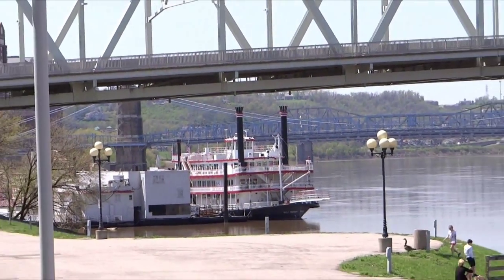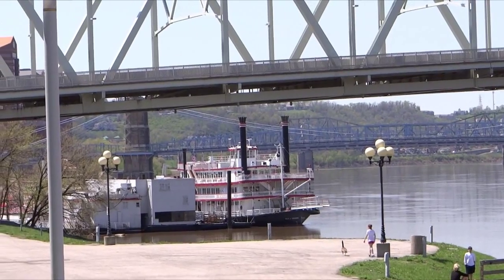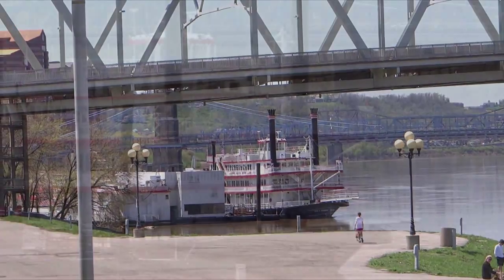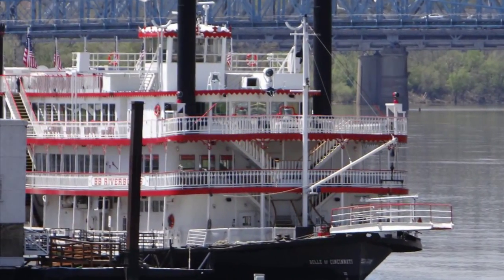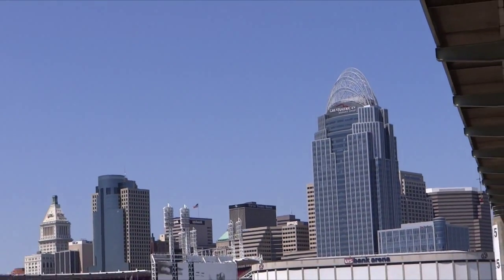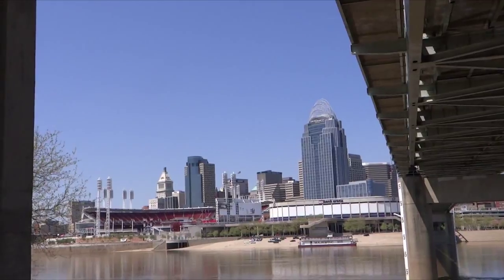Here's one of the Tallstack boats down in the river here on the Kentucky side, across from Cincinnati. You can see the Reds baseball park right there, right beside it.